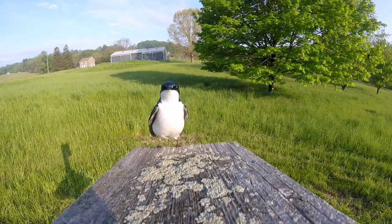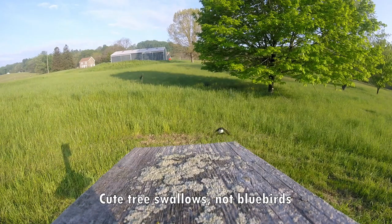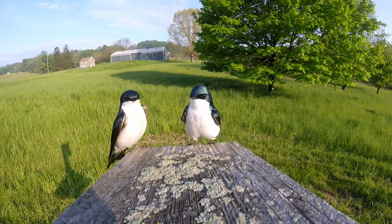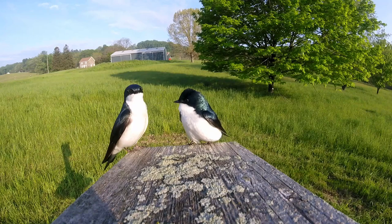These are not bluebirds. Tree swallows occasionally compete with bluebirds for nest boxes. However, tree swallows forage for aerial insects, while bluebirds glean insects from vegetation or on the ground.